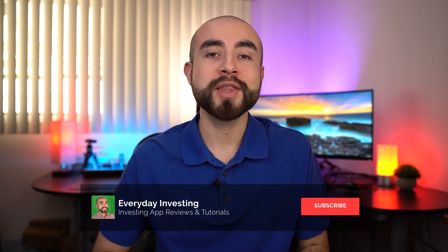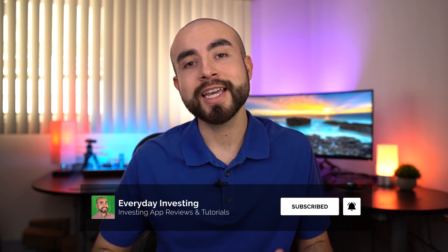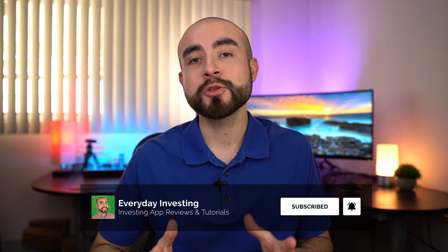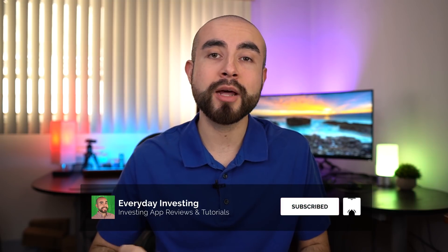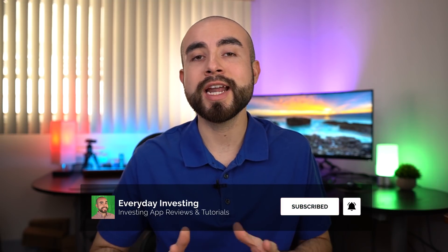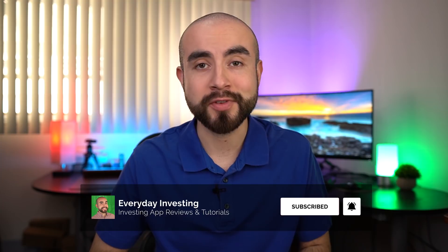Welcome back everybody. This is Eric of Everyday Investing. On this channel, I'm all about helping the everyday investor like you and I get started saving and investing. If you're new here today, I'd really appreciate you hitting that subscribe button down below with that bell notification button so you don't miss out on any future investing or personal finance videos.